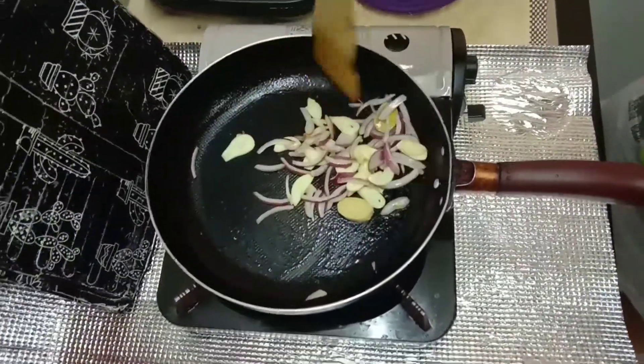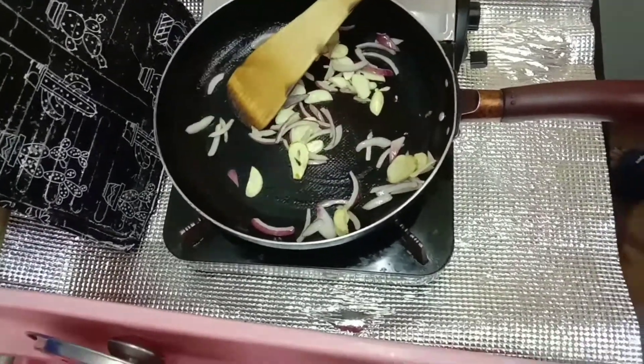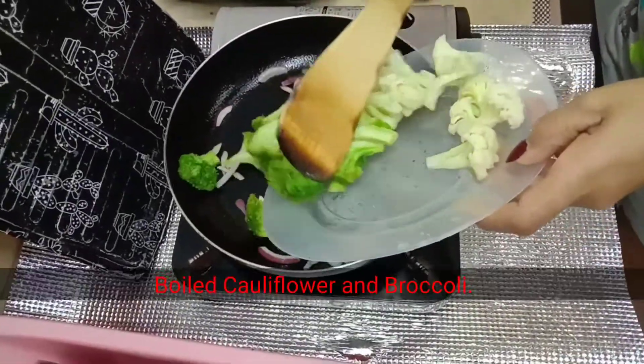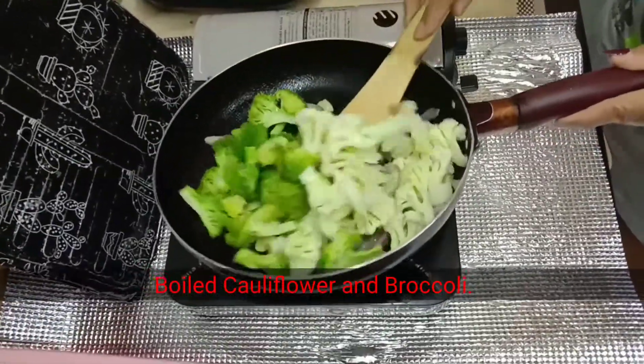Now it looks like all the ingredients are fried already, so now I will add the broccoli and cauliflower that I already boiled. Now it's time to mix all the ingredients and cook for a while.